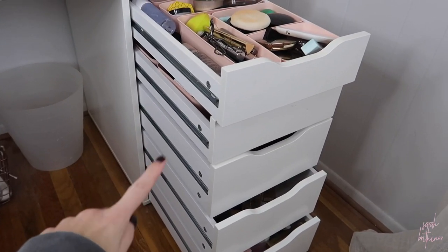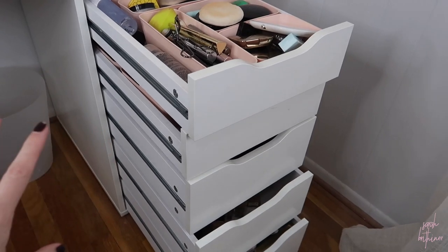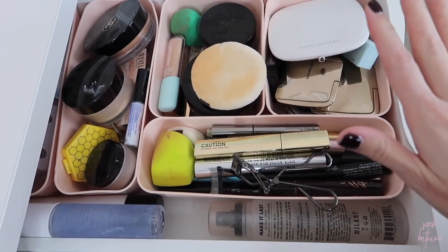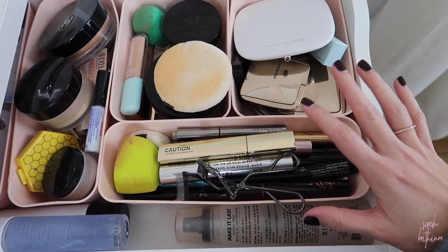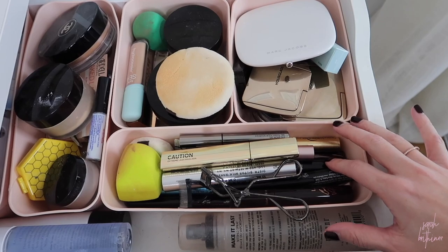Let me turn you around and show you what my vanity looks like. I have two sets of these drawers, one on this side of my vanity and one on the other side. First we're going to start over here — let me show you a before of what's going on. This is my everyday makeup drawer, what I grab for the most — kind of my all-the-time products — but there are just way too many things in here right now, it's overcrowded.